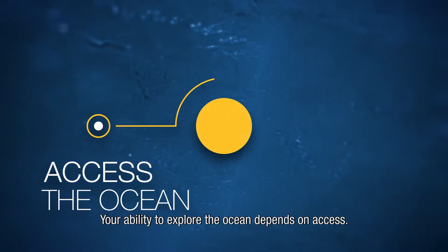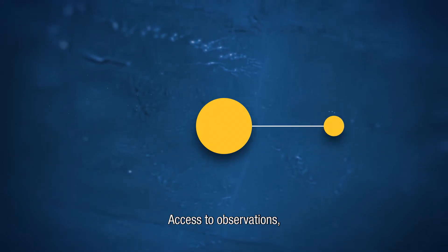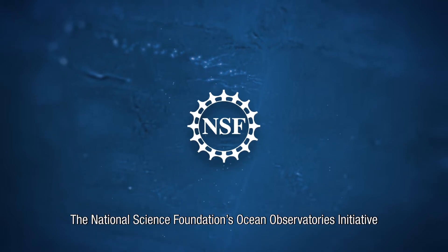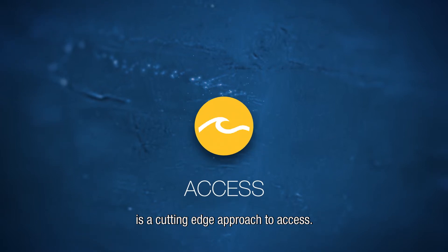Your ability to explore the ocean depends on access — access to observations, to people, to data. The National Science Foundation's Ocean Observatories Initiative is a cutting-edge approach to access.